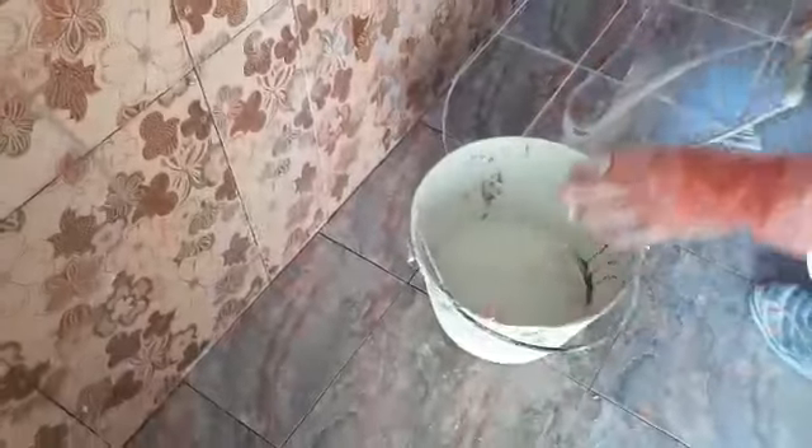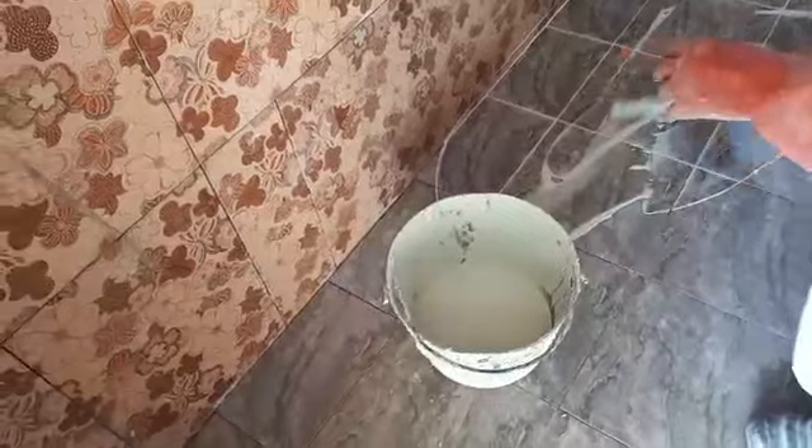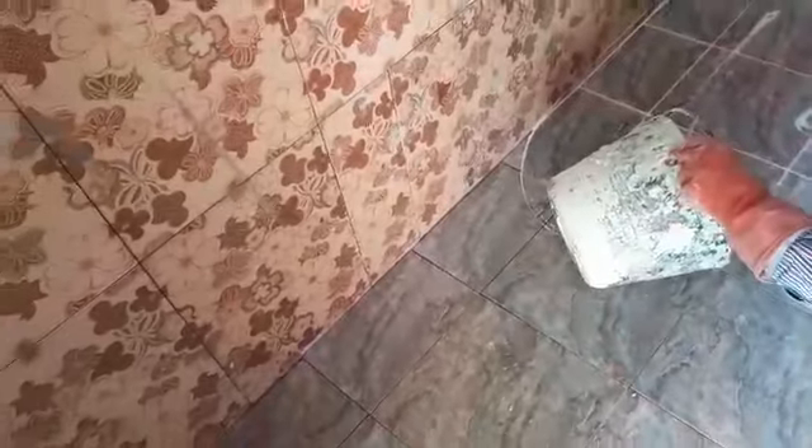Just 5 to 10 minutes only. Within 10 minutes he is finishing up this toilet bathroom. But this is far better than doing it by hand.